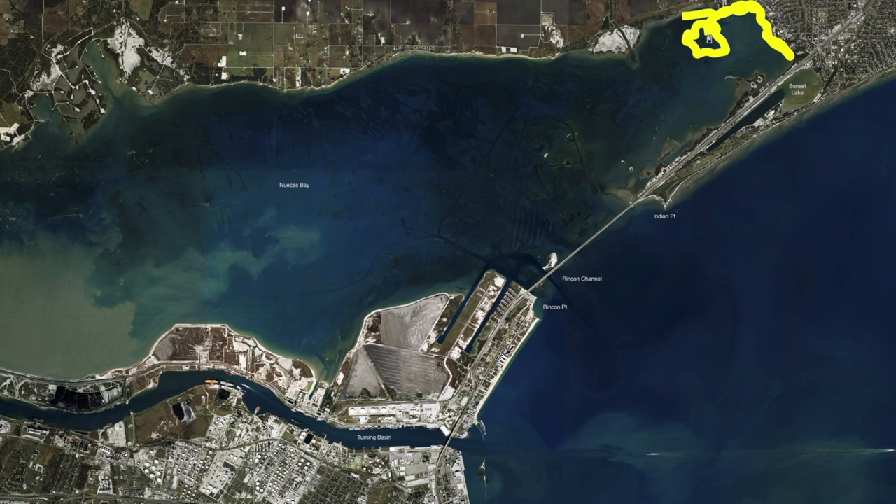You'll be able to start throwing some cut bait upwind of these reefs and doing good. On the less windy days you can get out here a little further and catch some fish. This shoreline is nice and protected — corkies, paddle tails, and topwater are going to work good when you're on this shoreline wade fishing.